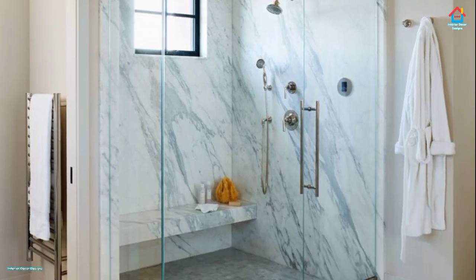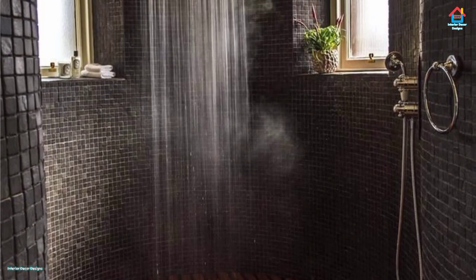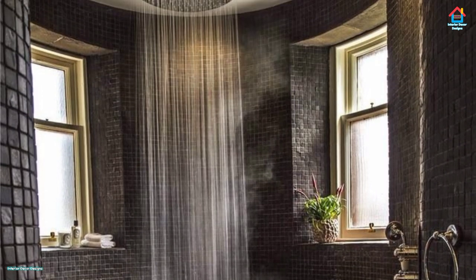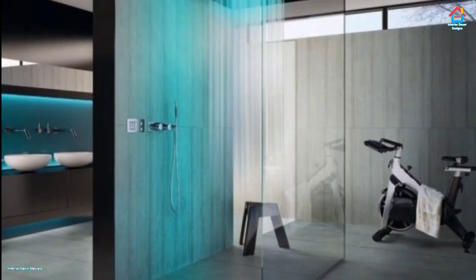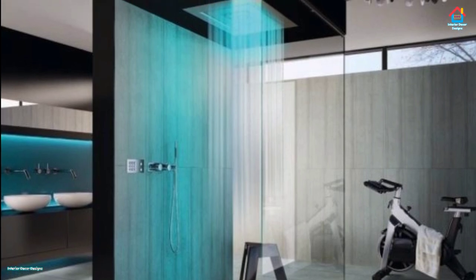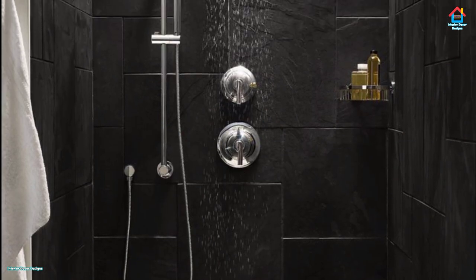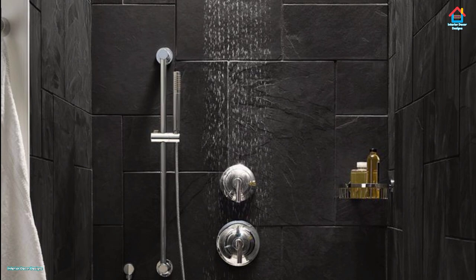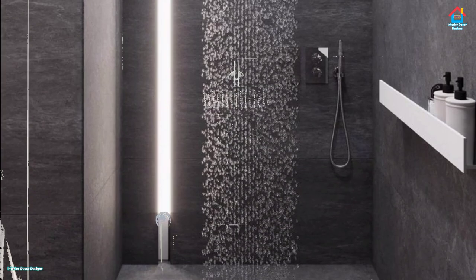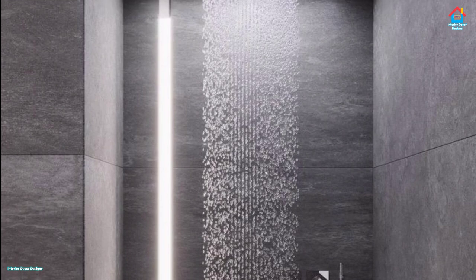If you are a fan of doorless walk-in showers, then you will simply love the wet room concept. The main difference between a doorless walk-in shower and a wet room is that a wet room is not always contained by a glass wall. It is also constructed directly on the bathroom floor and does not have a shower base. A wet room exposes a larger area of your bathroom to spray from the shower head, so it is best to build a wet room in a larger bathroom — you don't want to soak your towel simply because the room is too small.